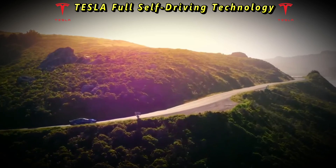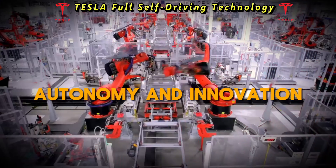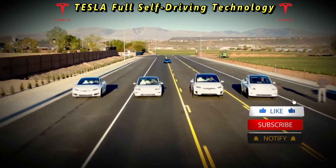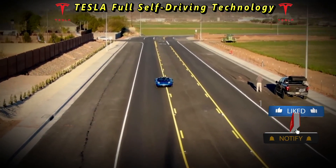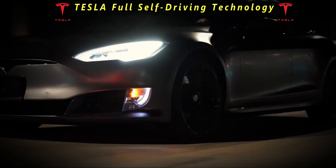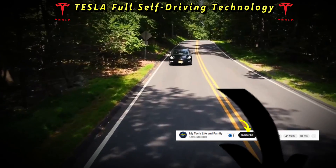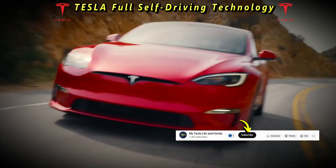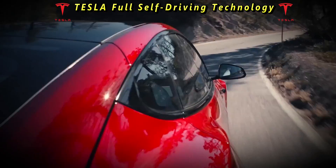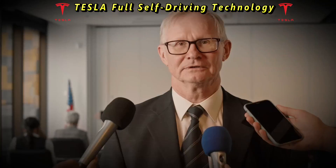Tesla's full self-driving capability heralds a new era of mobility, defined by autonomy and innovation. While the road towards full autonomy is rife with challenges, Tesla remains at the forefront of this technological revolution. As Tesla owners embark on their free trial of full self-driving, they become pioneers in shaping the future of transportation. Through collaborative efforts between industry, government, and society, we can chart a course forward.